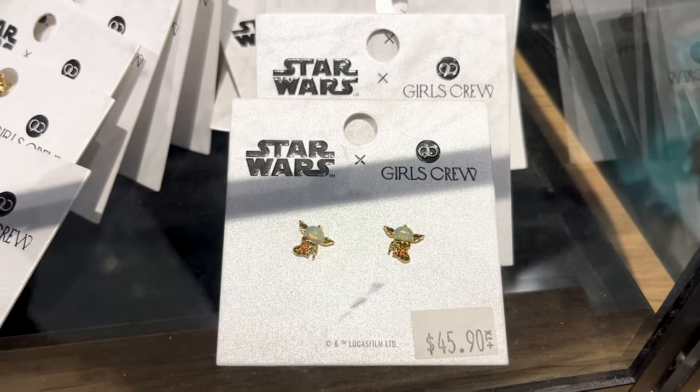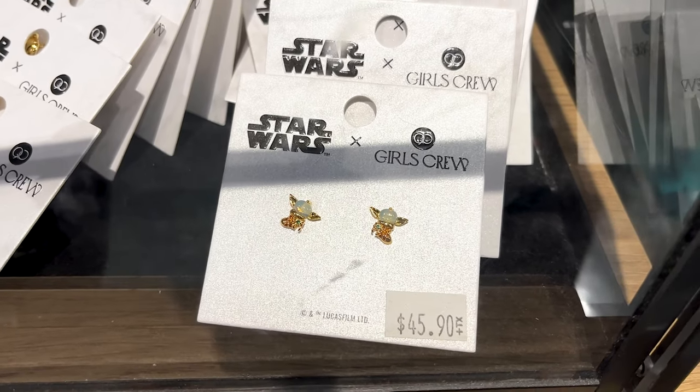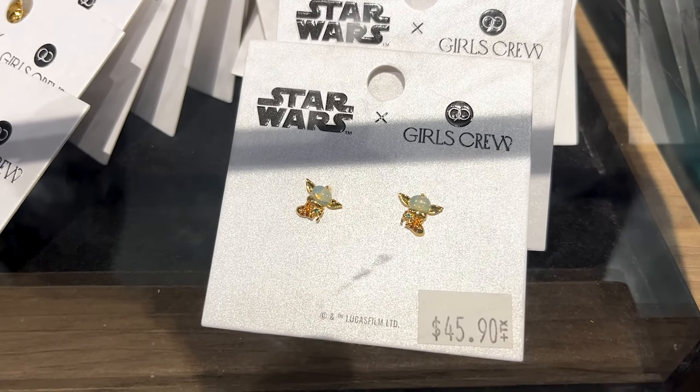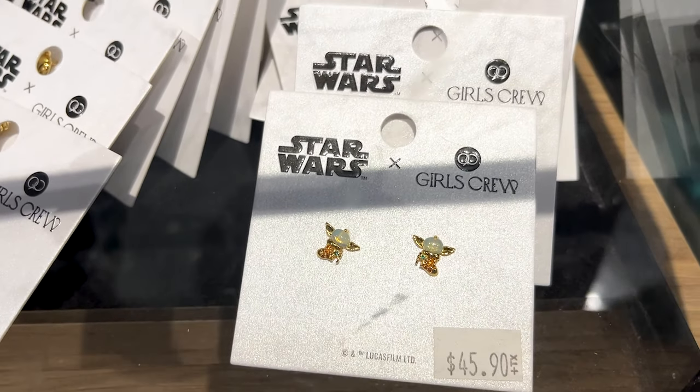I'm sure you've heard of this brand on Instagram — it's Girls Crew. They do really cute, dainty jewelry, and now they have collaborations with Disney. Look at the Star Wars collaboration — I am in love with this. This is actually Baby Yoda. And it is $45.90 — they are earrings, and they have so many different combinations.